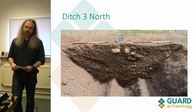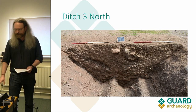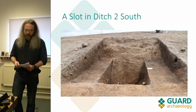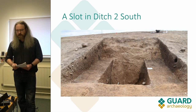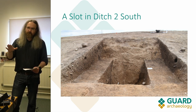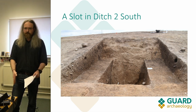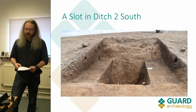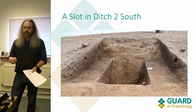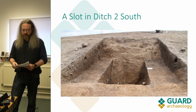Whether we actually use those OSL samples I'm not sure at the moment, but it might be quite a useful backup for dating the site. Our slots were all four metres wide, and if they got any deeper than a metre we'd bring them in and just dig down the final two metres in the centre. Recording the sections was quite awkward that way but it was much safer — if you're three metres below ground you don't want material falling in on top of you.